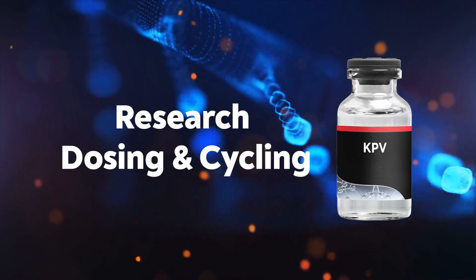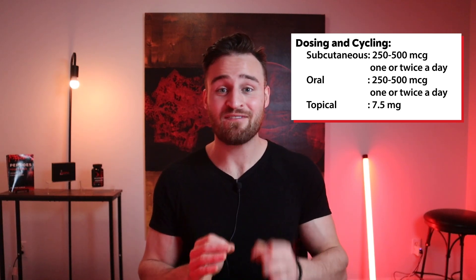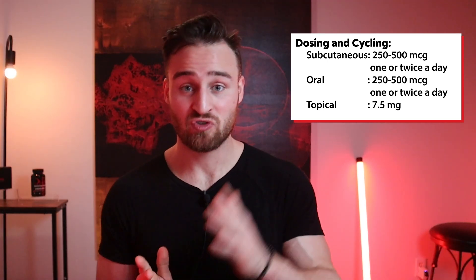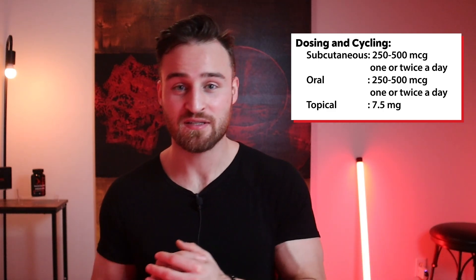Now let's go into research dosing and cycling. This is coming from studying peptide experts, Reddit forums, subjective experiences, and my own personal experience. The goal with KPV is to return the body to balance — if there's no inflammation or autoimmune condition, then there's no reason to use it. For subcutaneous injection, I've seen anywhere from 250 to 500 micrograms once or twice a day. For oral, same idea — 250 to 500 micrograms once or twice a day, ideally on an empty stomach.